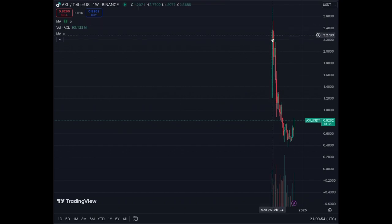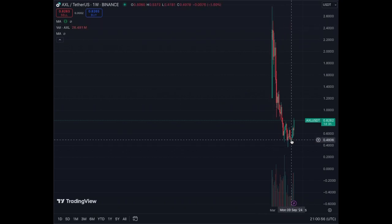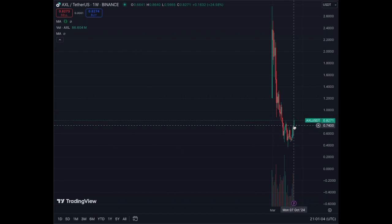On the weekly chart, we just see the correction, the base around $0.40 to $0.45 like I mentioned, and now the recent breakout. We are at $0.82 right now. Buyers are here, the bottom is clear, and on the weekly we see the coin up around 24% to 27%. So have a look at this coin.